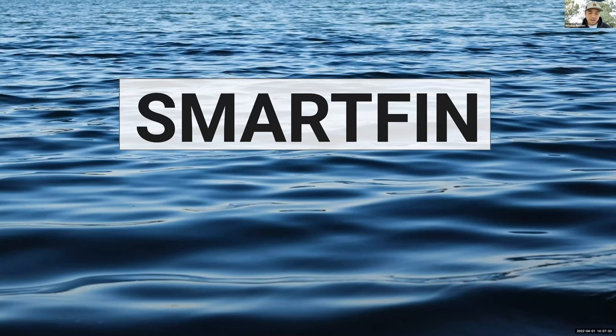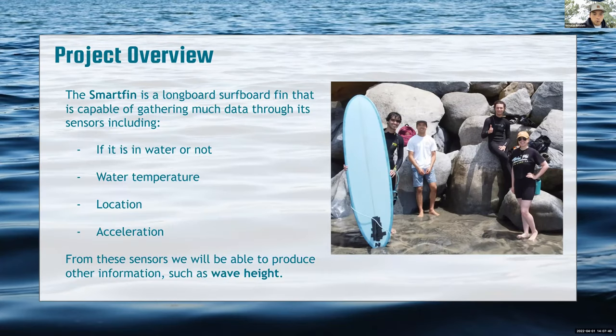Hey guys, I'm Nick. I'm the current project leader for Smartfin. I've been working with this project for about two years and greatly enjoyed it. The Smartfin is a longboard surfboard fin capable of gathering data through its sensors, including whether it's in water, water temperature, fin location, acceleration, and more. From these sensors, we can produce other information such as wave height.